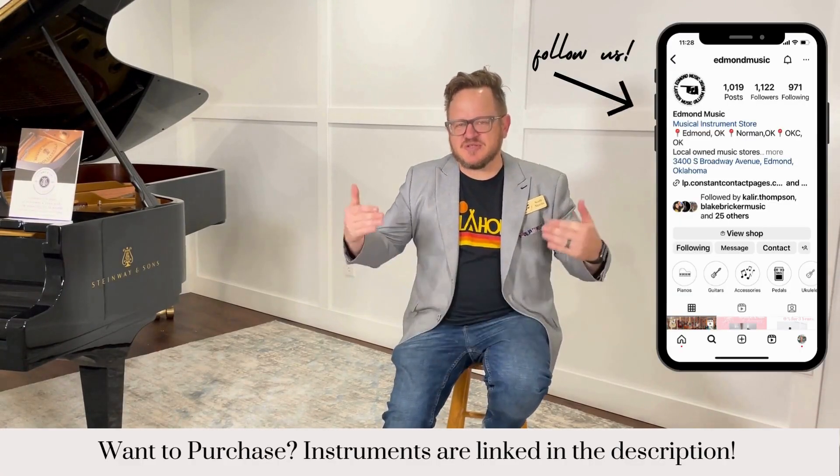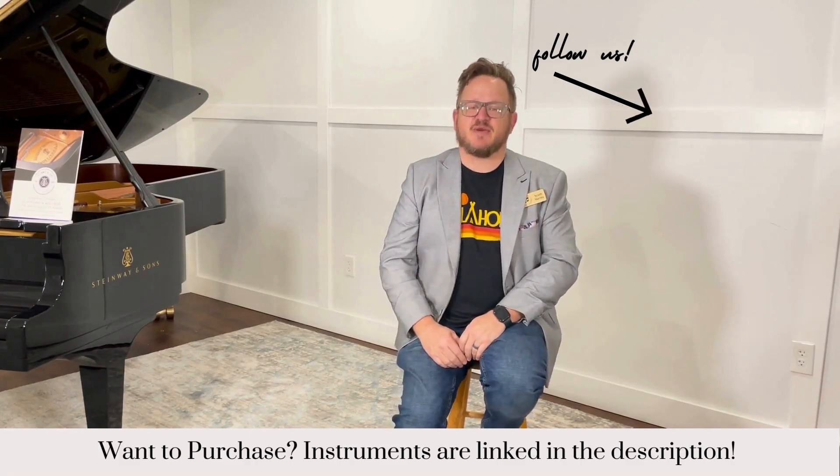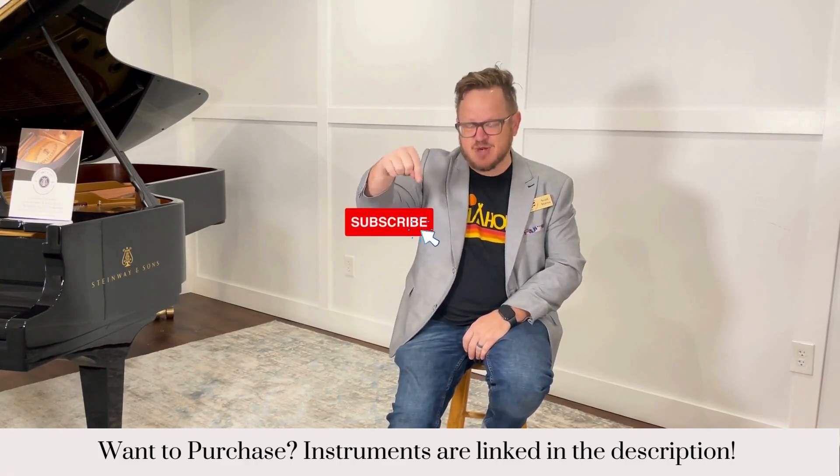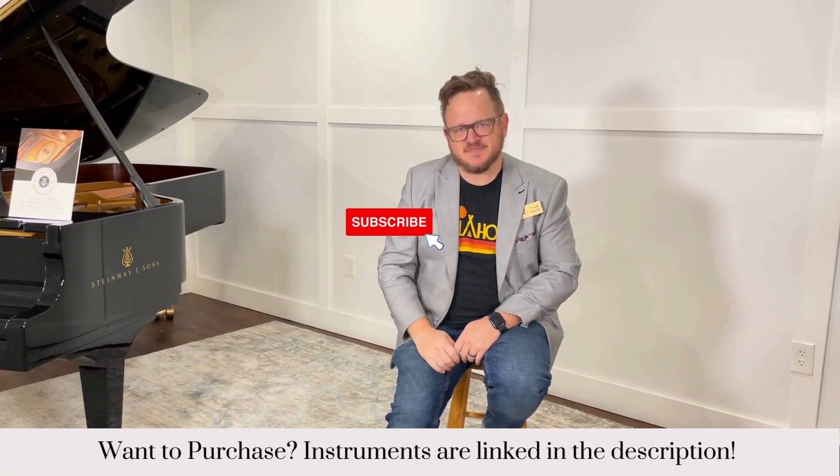Hey everybody, this is Scott from Edmund Music. Thanks for watching. The instruments we use in these videos are always linked below. Please follow us on Instagram, Facebook, and TikTok, and if you like what you see, please click the subscribe button below. We'd love to have you watch more of these videos. Thanks, guys.